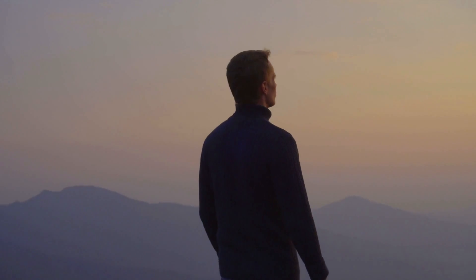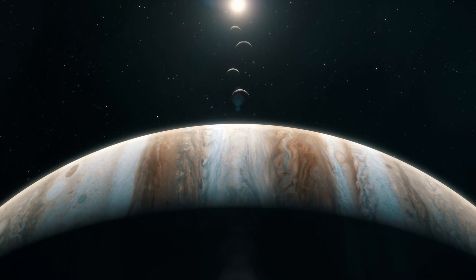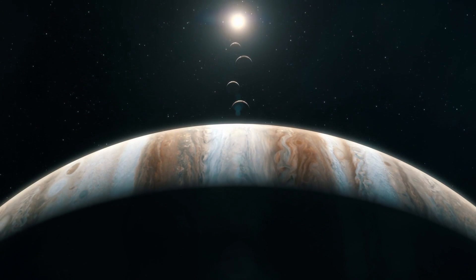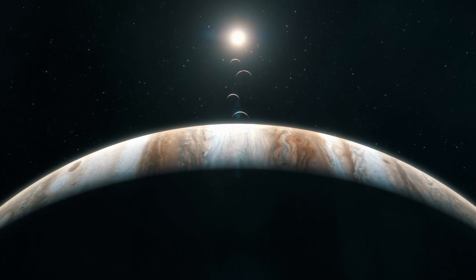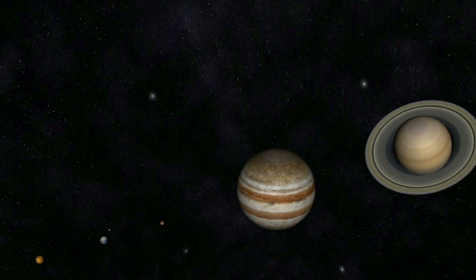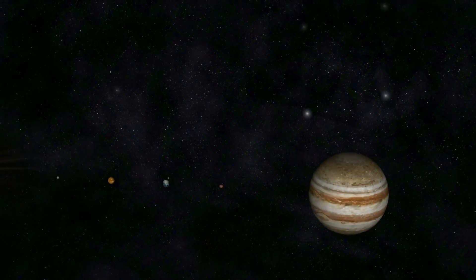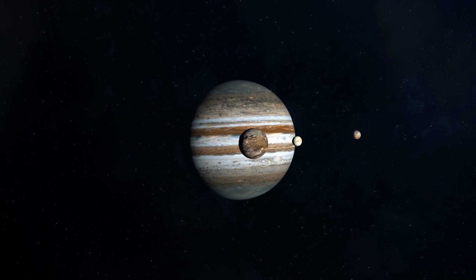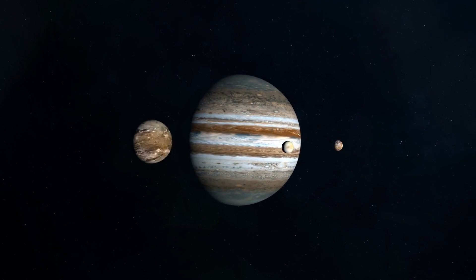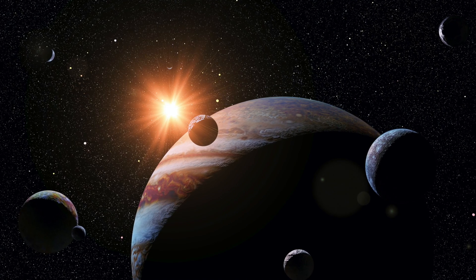Hardly anyone has ever heard of them, and yet they are among the greatest astrological discoveries of our time: the Galilean moons. It's no coincidence that Jupiter shares its name with the king of the gods. Not only is it the largest planet in our solar system, with two and a half times the mass of all the other planets combined, but it also hosts some of the largest moons of any solar planet.